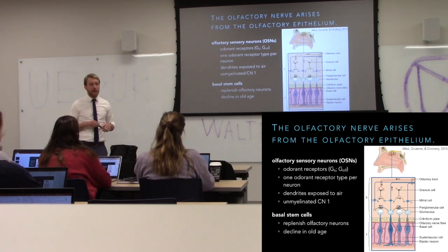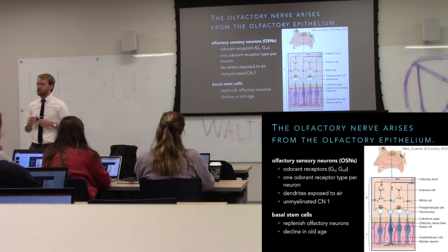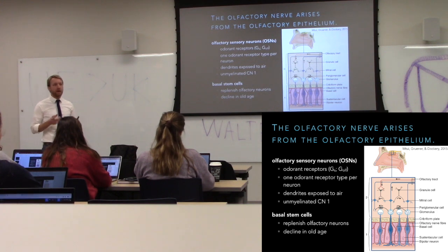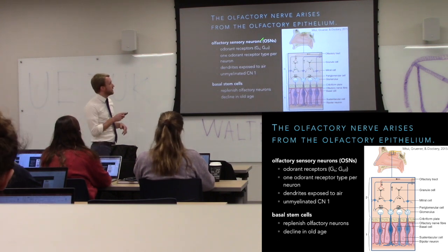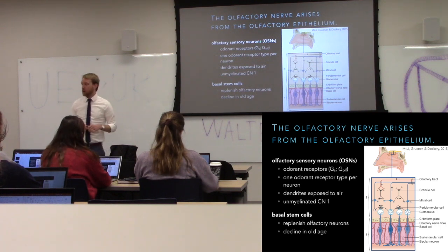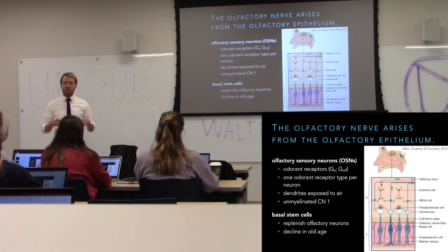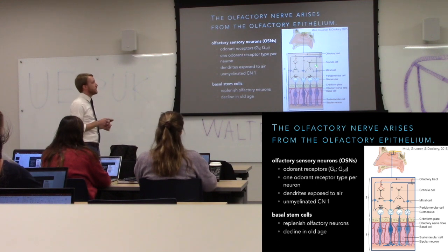The way we detect odorants is with metabotropic receptors. We have about a thousand different odorant receptor genes — each binds one or a handful of different molecules. When the molecule binds, it turns on the receptor and stimulates a Gs-alpha protein, called GOLF here (G-O-L-F) since it's olfactory, but it's still Gs. This increases cyclic AMP and depolarizes the cell. Then we stimulate our secondary afferents, the mitral cells.